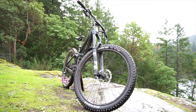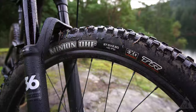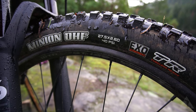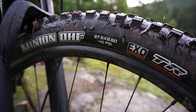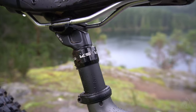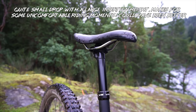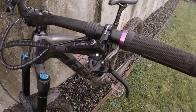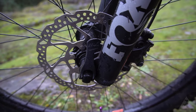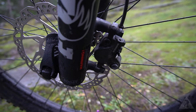For the wheels, we see WTB STP i29 rims laced onto a lower-end set of unbranded hubs, finished off with Maxxis Minion DHF front and back, and the wheelsets are tubeless ready out of the box. The small and medium frame comes with a 100 millimeter KS E10 dropper post, where the large and extra large comes with the same post but only 125 millimeters. For the brakes, we see Shimano's dual piston MT500 hydraulic disc brakes on both front and rear, paired with a set of 180 millimeter Shimano center lock rotors.